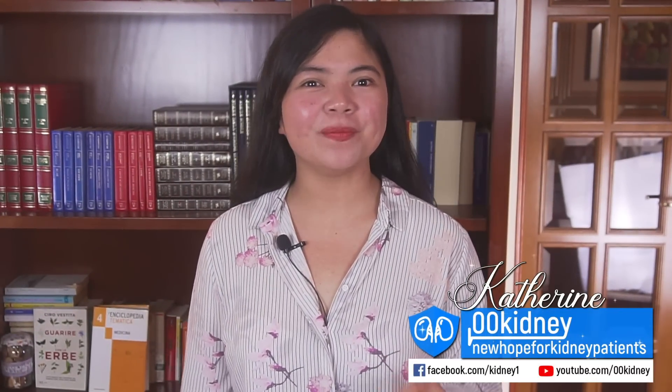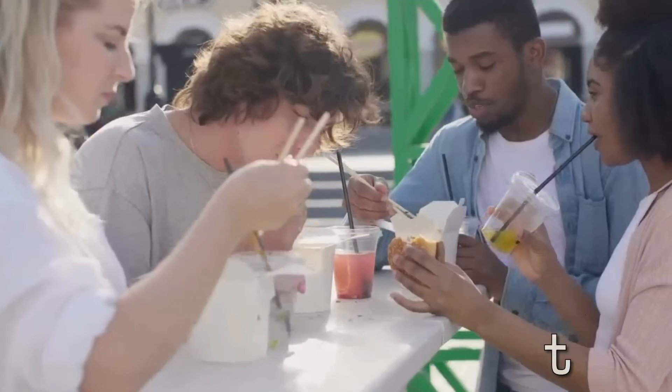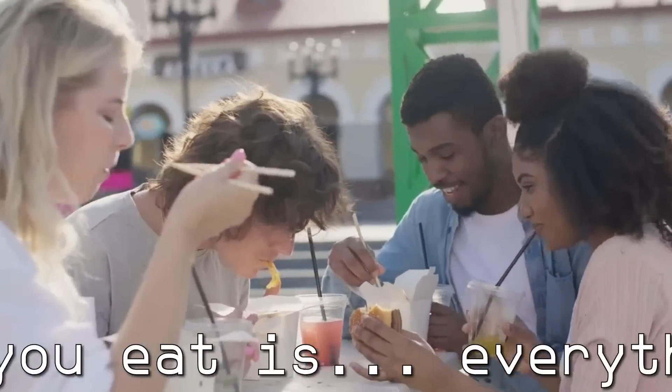Katrin here! I've been helping people improve their kidney health for more than 10 years now. And when it comes to protecting your kidneys, the way you eat is everything!